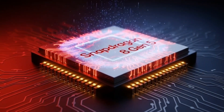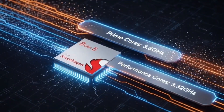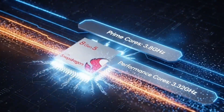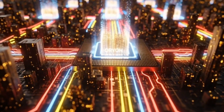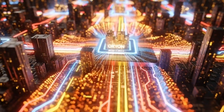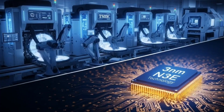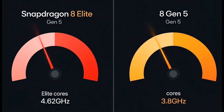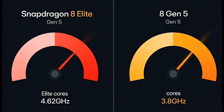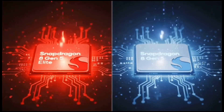Let's talk specs real quick because the leaks are wild. This thing has eight cores — two super fast prime cores at about 3.8 GHz and six performance cores at around 3.3 GHz. Both chips use Qualcomm's own custom Orion cores, which is huge. That's the same magic that makes the Elite feel so snappy and efficient. But the Elite pushes its prime cores way higher, like 4.6 GHz. So the regular Gen 5 is clocked a bit lower to save battery and keep heat down, but still destroys last year's chips.